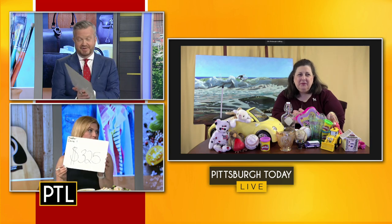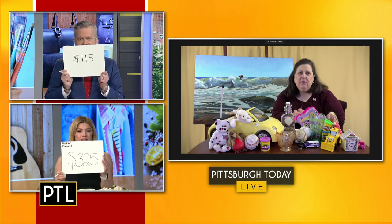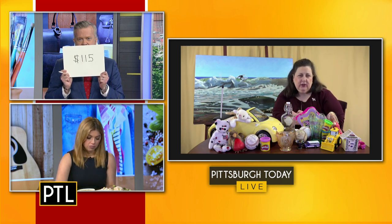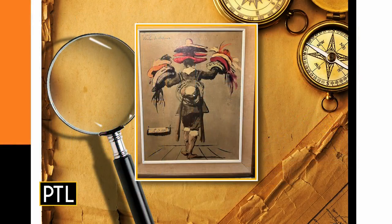I may have gone too high. I said $115. I said $325. The answer is $150 — but some dolls can be as high as $300. This one just isn't. All right, David, we saw one item left but you won. Yeah, you never know until it's over, but I did win. That's true.